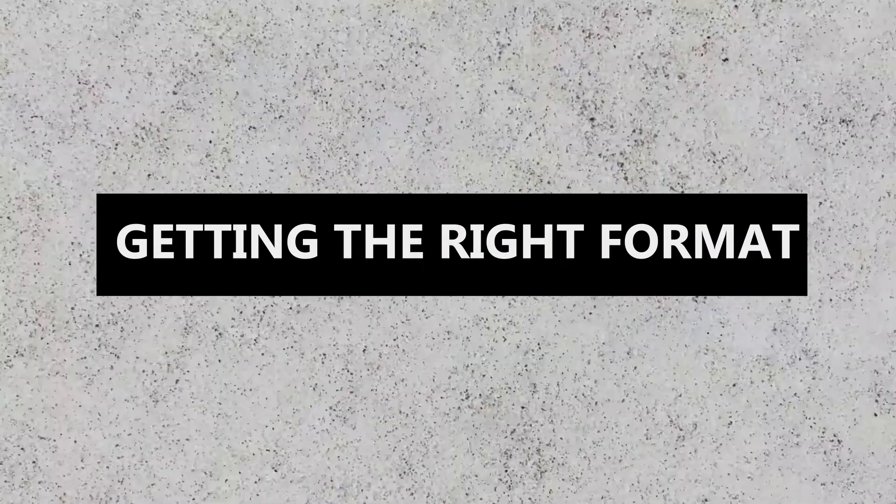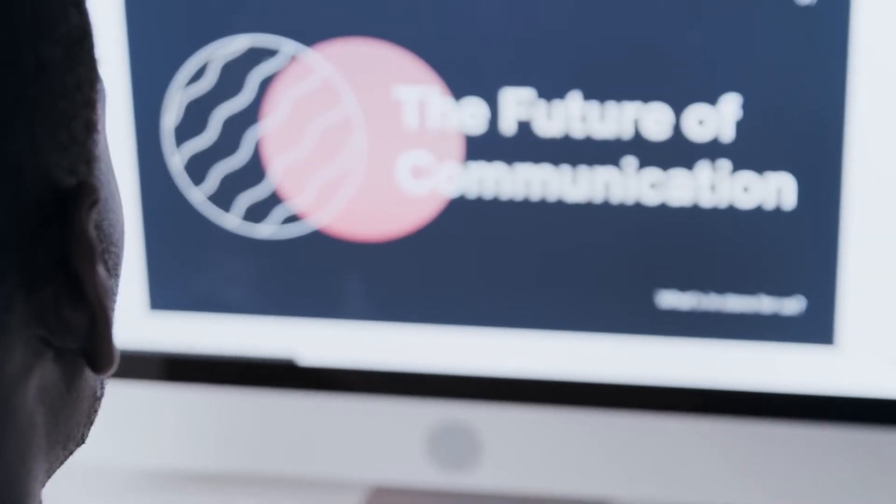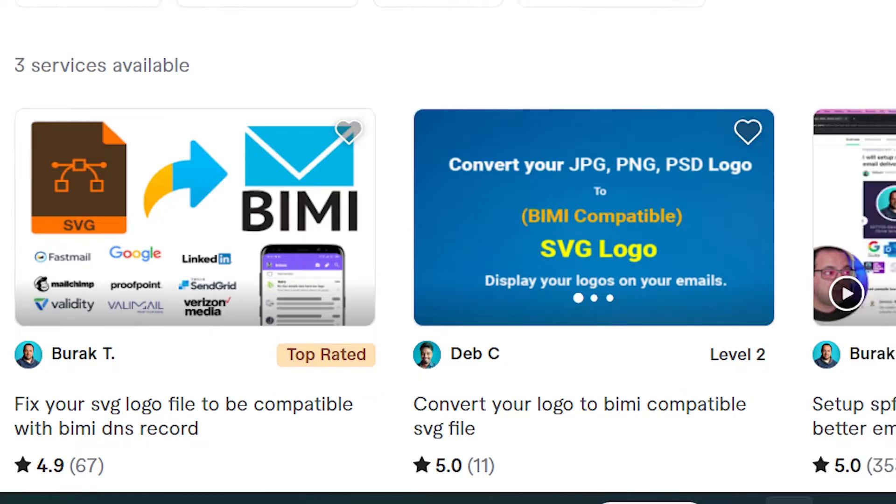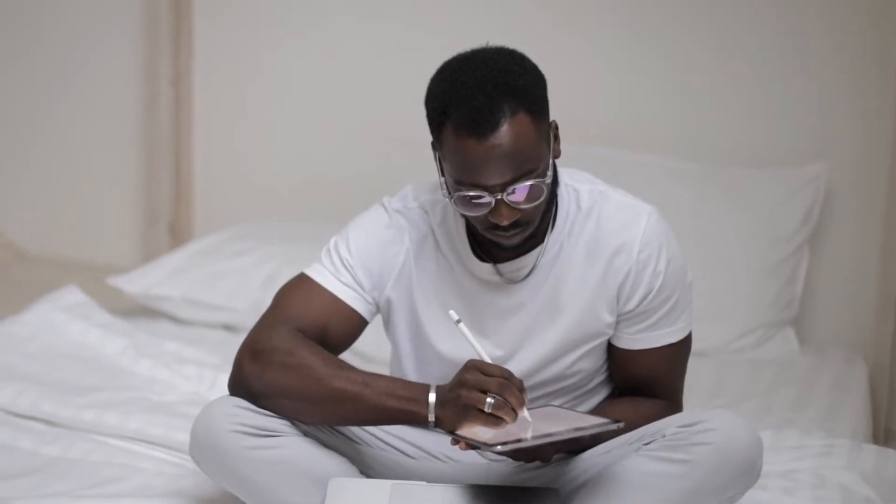One of the things in the process of getting our blue check that gave me a crazy headache was getting the file down to the size and format they needed. I tried everything with Photoshop and graphic designers — nobody could do it. So I went to Fiverr and searched these exact terms: BIMI SVG. There are several providers on Fiverr that can take your logo — ideally in an AI format — and convert it into an SVG format compatible for BIMI. I highly recommend having a graphic designer convert your logo into a vectorized AI format first. You're going to need this SVG file when you go to step three.